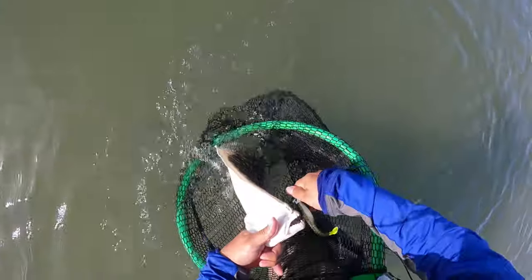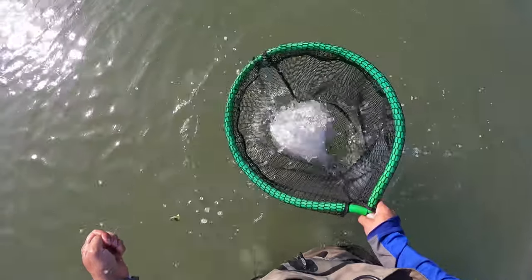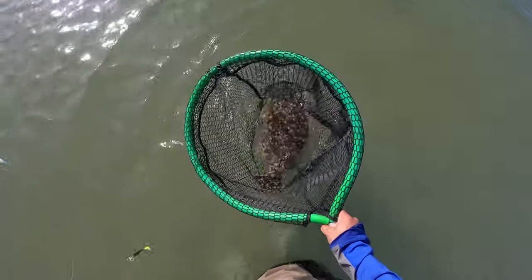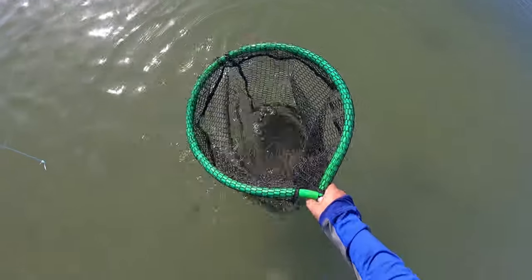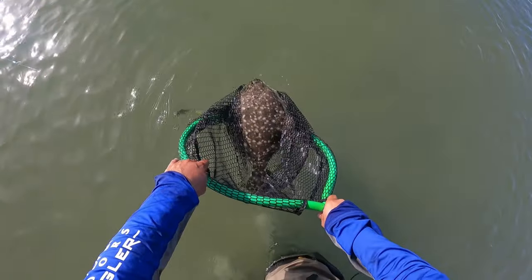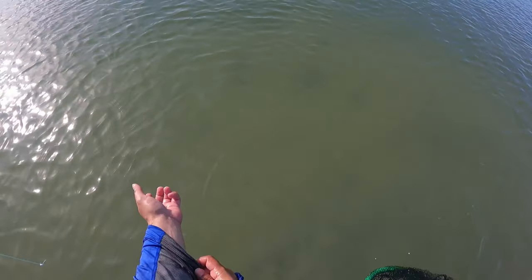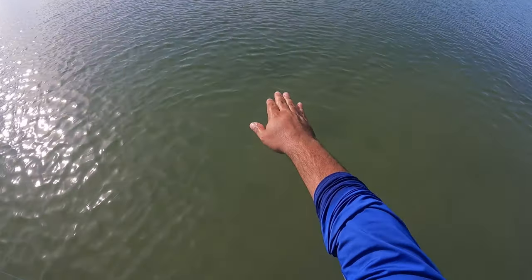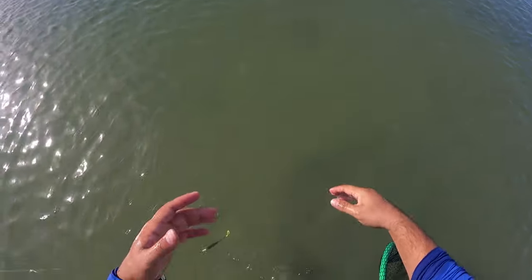Let's let her go. Revive her a little bit — she's already revived. Let the water clear because I want to see where she goes when we let her go. There she goes, just cruising slowly. Sometimes they lay right there; other times they jet to the deeper water. This one just kind of casually cruised. They're just amazing fish. I love catching them.